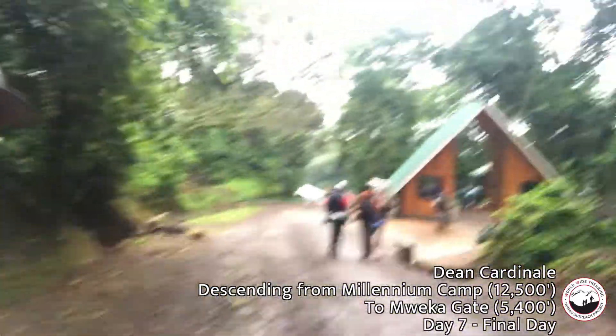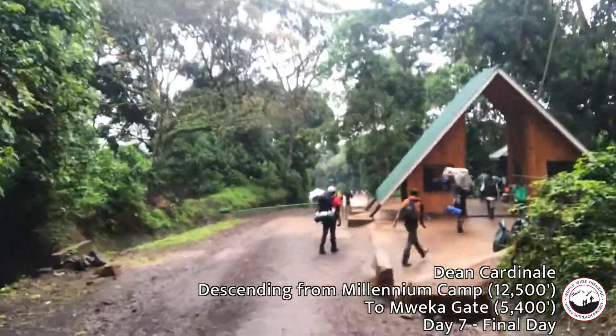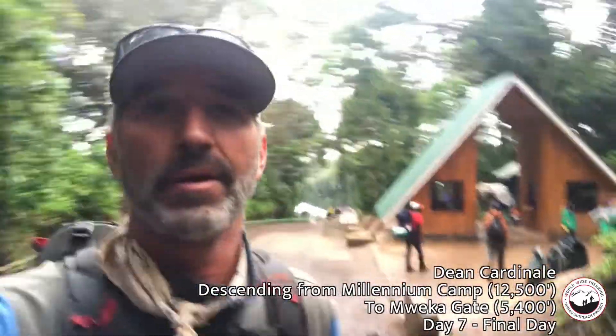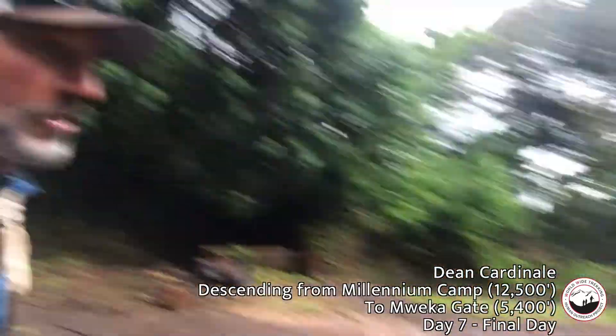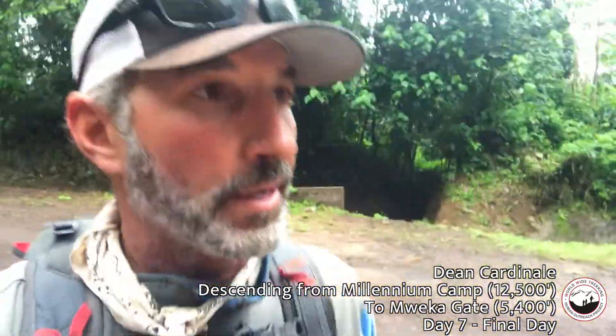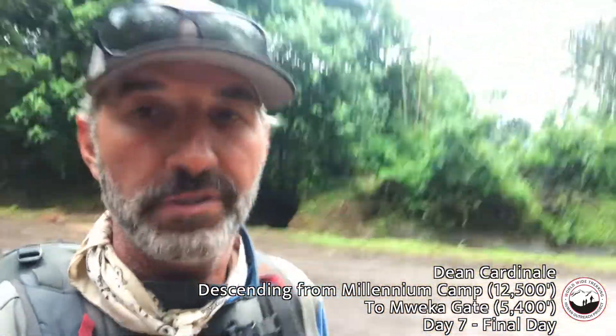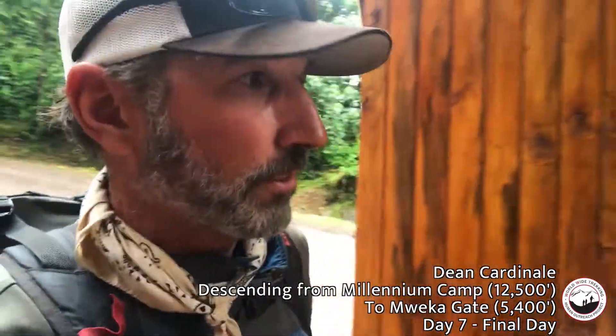So that's it — we are just heading out. The final exit gate for the Machame route. Everybody did well. We're finished up. That's Kilimanjaro, start to finish. Fun climb. Beautiful day in the rainforest. Finishing up right now with our trailhead exit.